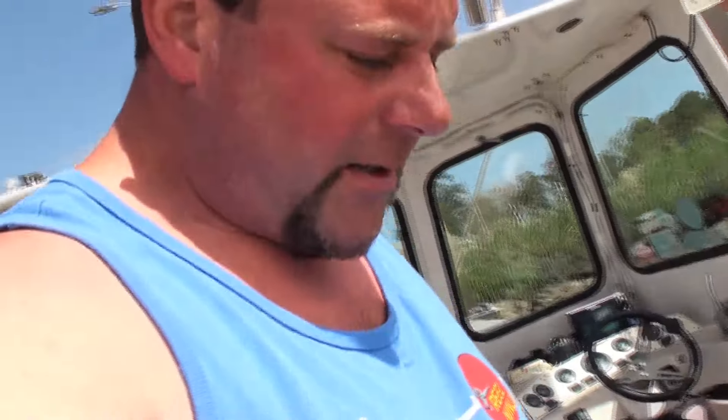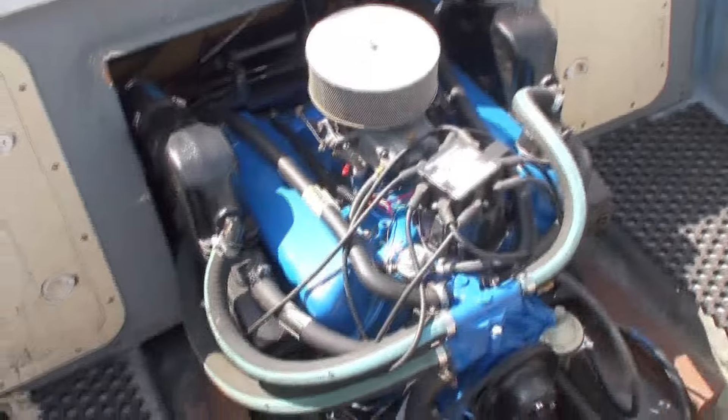I'm gonna show you the engine. It's a new rebuilt engine with maybe four or five hours on it. It's all Coast Guard approved — fire arrestor intake, air cleaner, the alternator, the distributor, and the starter are all Coast Guard approved. It hasn't run since about four o'clock yesterday, so we're gonna go ahead and cold start it right here.